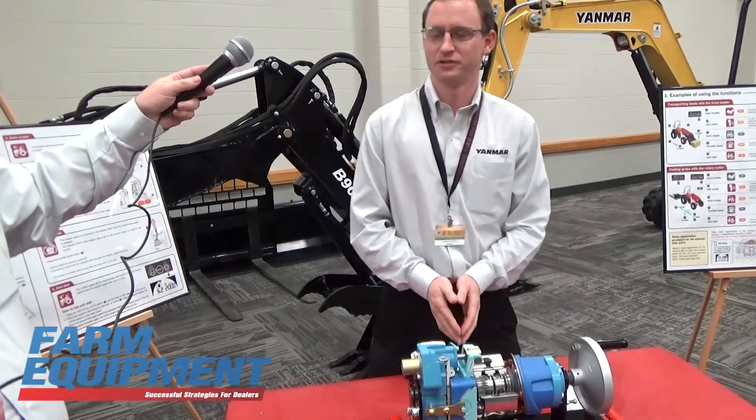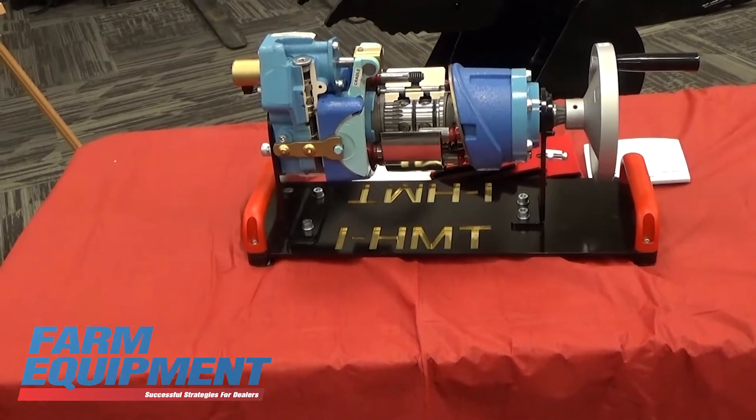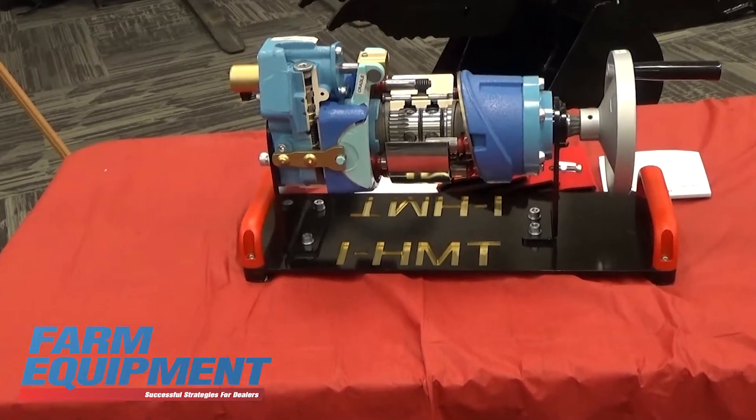I'm Daniel Hitchcock. I work with Yanmar America in the engineering department. We're here at the National Farm Machinery Show 2016 in Louisville, Kentucky, and I'm here to introduce the new IHMT transmission that we are bringing to the American market for the first time.